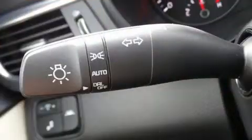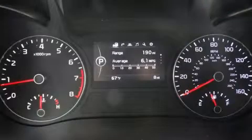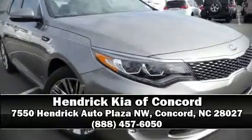Four-wheel disc brakes with ABS keep you confident on the road. Adaptive cruise control maintains a preset distance behind the car ahead of you, simplifying highway driving and enhancing safety. Please don't hesitate to give us a call.